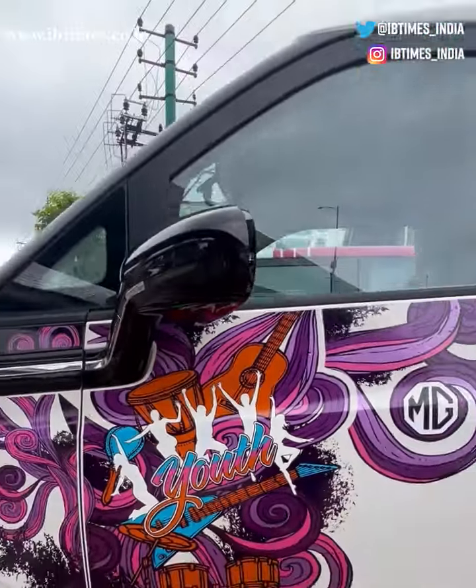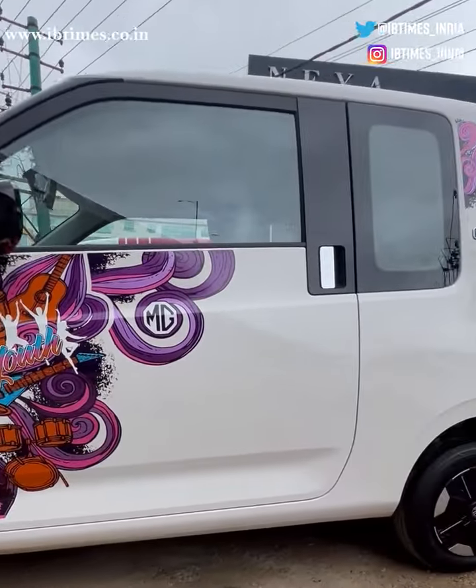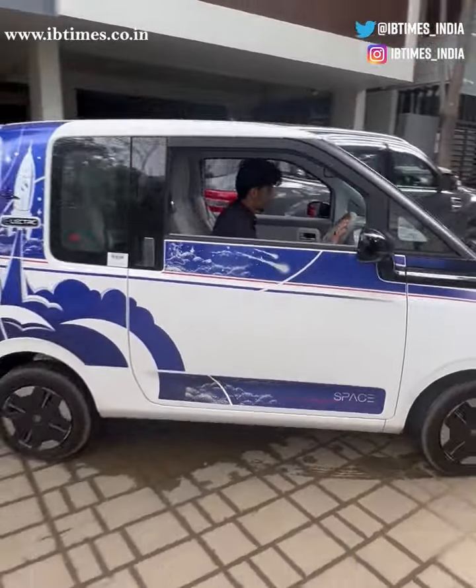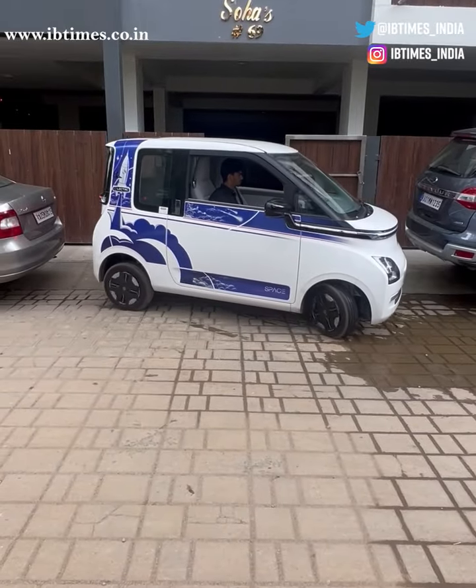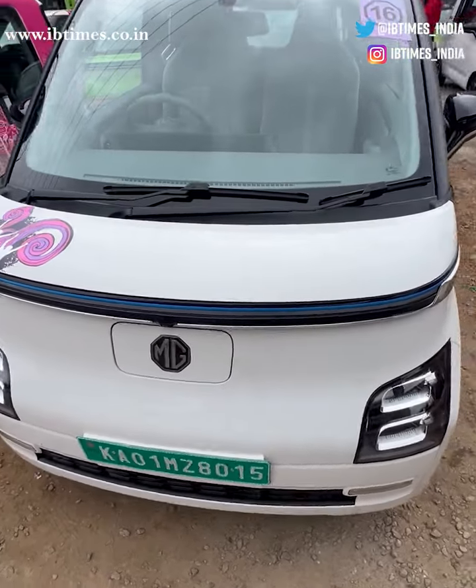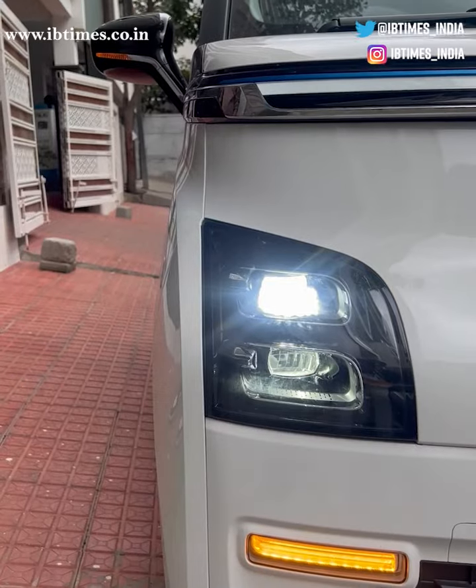Coming to the exterior, the Comet EV has a funky and futuristic design, but what really sets it apart is its small and compact size, making it easy to park in tight spaces. The front end is dominated by a large grille and swept back headlights.